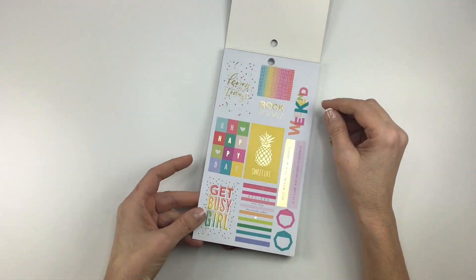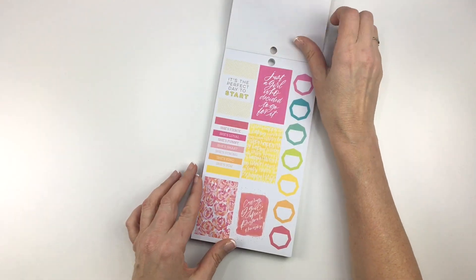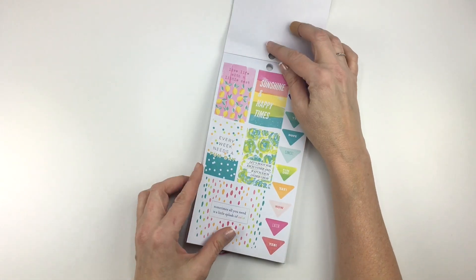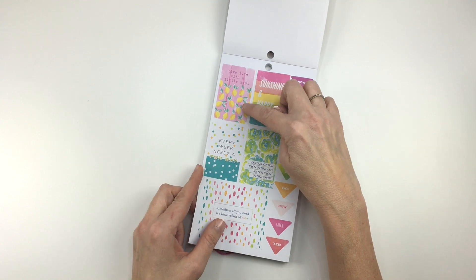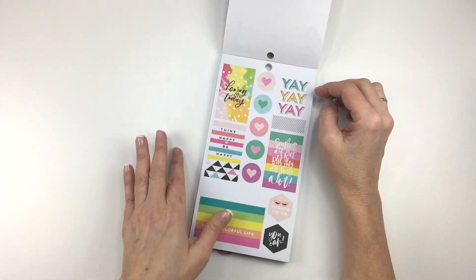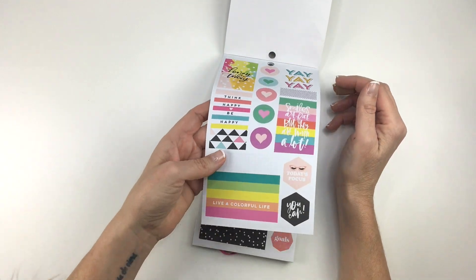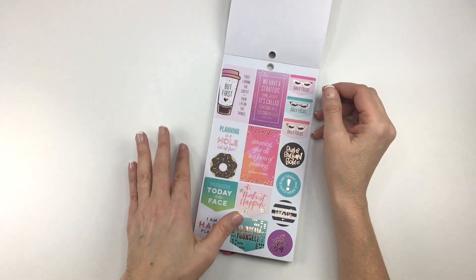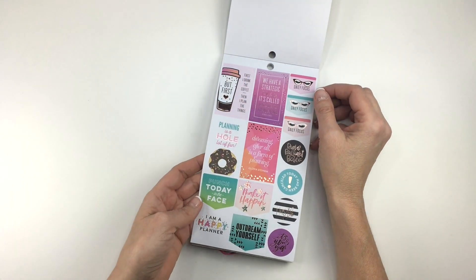So we've got some bright colors in this book. Oh, look at these — I love the pink and yellow there. This is really pretty. I don't know, all the colors in the new Value Pack Sticker Books are just really pretty. They did a really great job with the color coordinating.